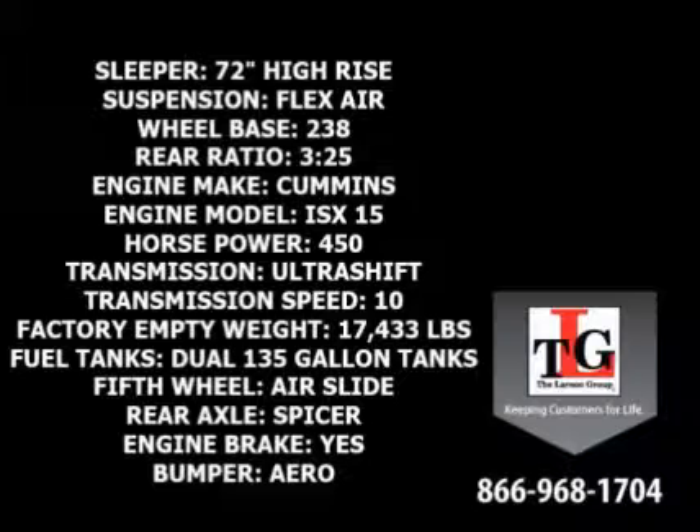A factory empty weight of 17,433 pounds doesn't hurt either. Powerful Cummins technology provides 450 horsepower. Dual 135-gallon fuel tanks provide a good range between fill-ups without adding unneeded weight. Equipped with an air slide fifth wheel, axle weight distribution is made easy. A molded aero-style front bumper adds to the sleek design.